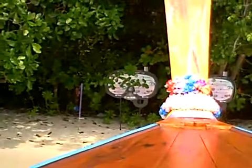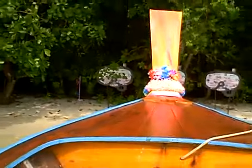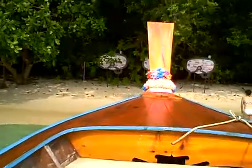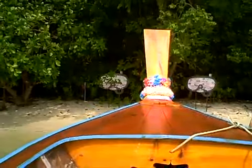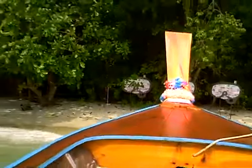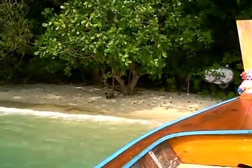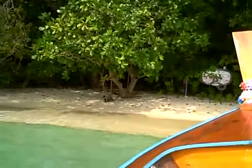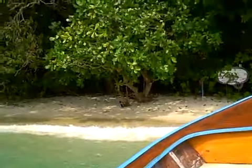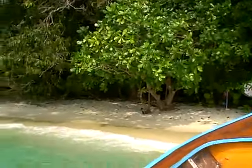It appears the trip didn't go exactly as the schedule said, but it was still good. A lot of good snorkeling, swimming, clear water, fish. Food was decent. It's about 14:40 and we're going to be heading back. Thanks for watching, I'll check you later.